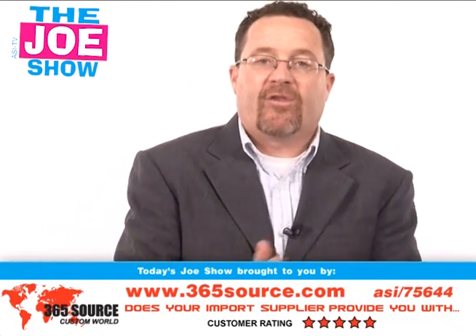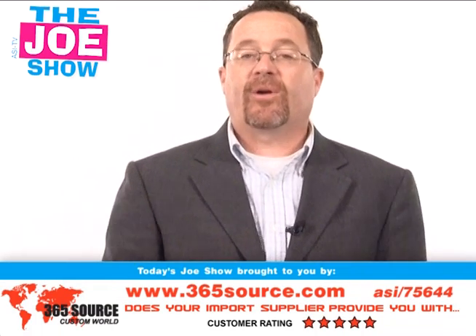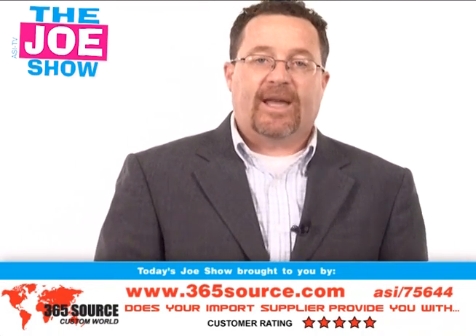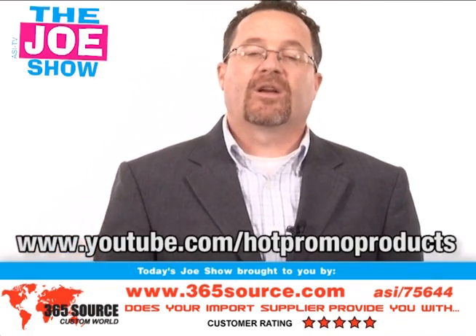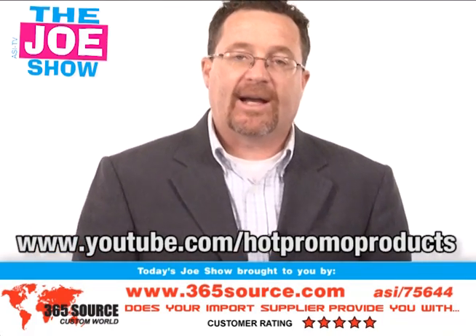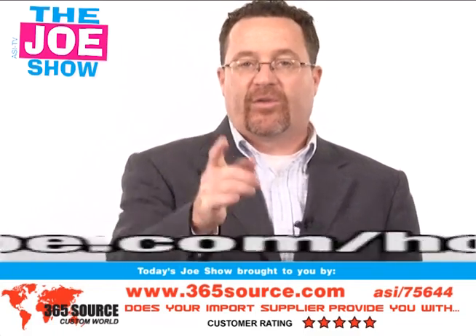Those are all the products we have for you today. Now remember, if you want an mBuyer version of this video that shows the same products, is mBuyer safe, and speaks to mBuyer about why they should use these products in their promotions, go to www.youtube.com/hotpromoproducts. Thanks a lot for watching. Have a great weekend — we'll see you on Tuesday.